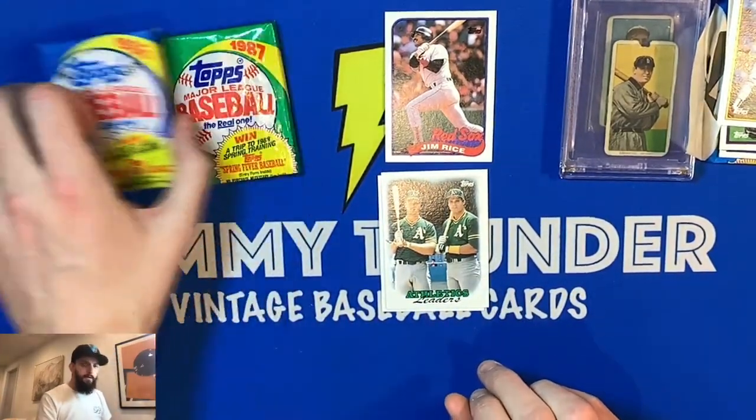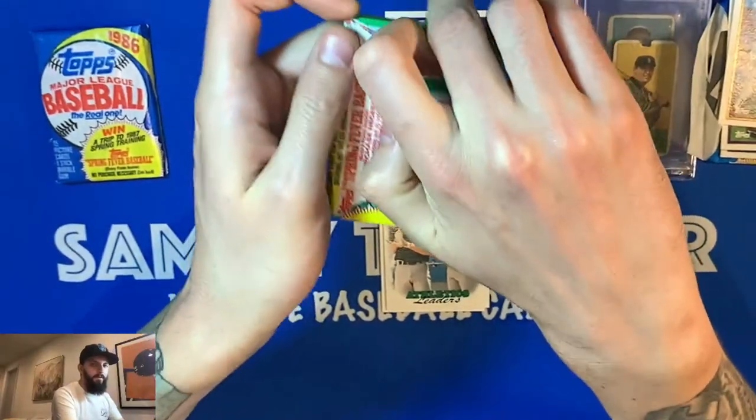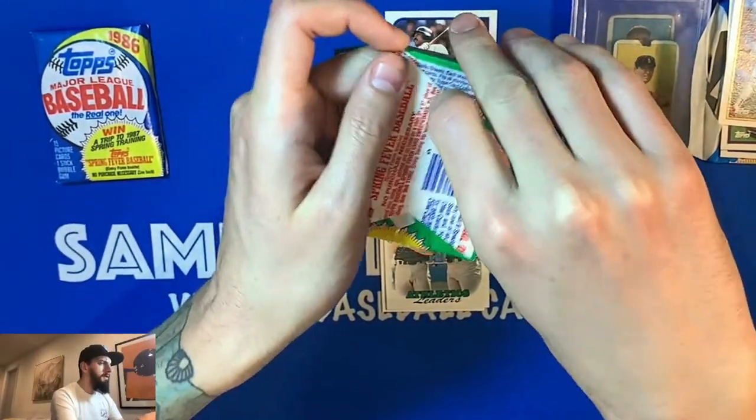Also out of the '89: Chet Lemon, Jerry Glanville, Terry Kennedy, Tom Foley, Dave Magadan, Lloyd Moseby, Steve Peters, and Rick Sutcliffe. Moving through the 1988 pack, hoping to find a Glavine or Roberto Alomar.